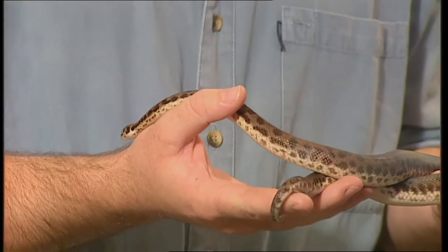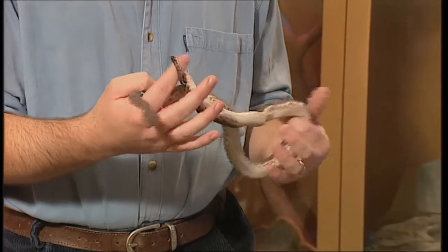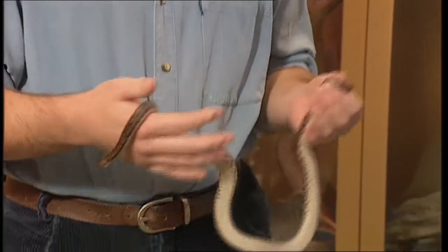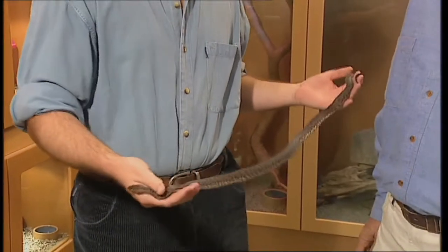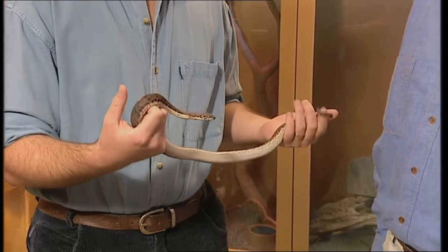Now how much bigger would that grow? She'll double in size yet to go. A bit over a metre? Yeah, about 1.4 metres. She's actually about 80 centimetres now. She doesn't look it, but she actually is. So she'll go to about 1.4, 1.5 metres.